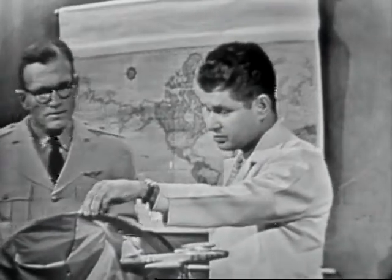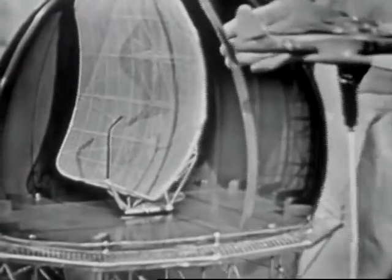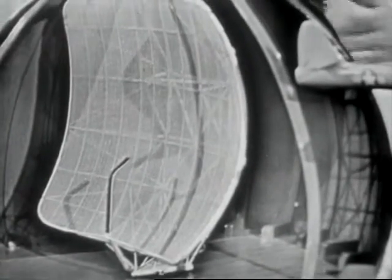Since this bubble is a sort of a raincoat, let's take off the raincoat and see what's on the inside — the important part of the installation. Here we see the antenna, but before we examine this in detail perhaps we should find out just what radar is.